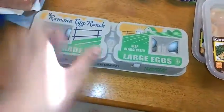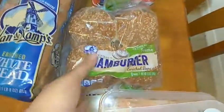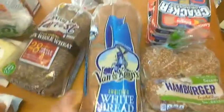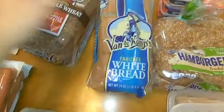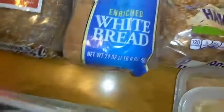The next item I got was eggs because we eat a lot of eggs in my family, and I was completely out so I decided to get some. The next thing was bread — we got hamburger bread because I got some patties. I always get two different kinds: wheat and white, because some of us like wheat and the other half like white.